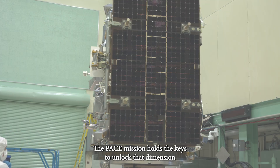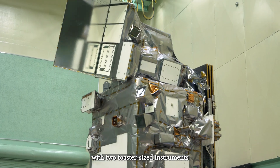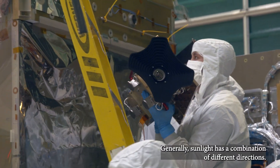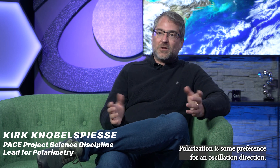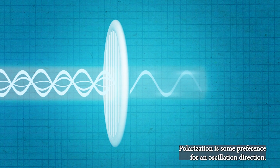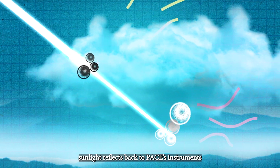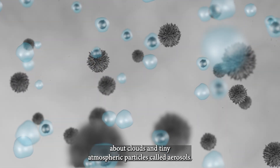The PACE mission holds the keys to unlock that dimension with two toaster-sized instruments called polarimeters. Polarimeters like these measure the polarization of sunlight. Generally, sunlight has a combination of different directions — polarization is some preference for an oscillation direction. The ability to detect the specific direction sunlight reflects back to PACE's instruments will give us more information about clouds and tiny atmospheric particles called aerosols.